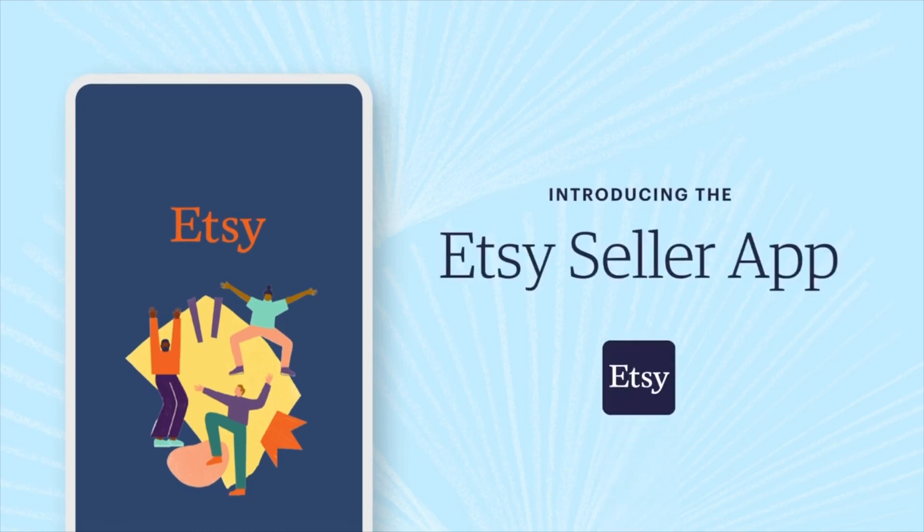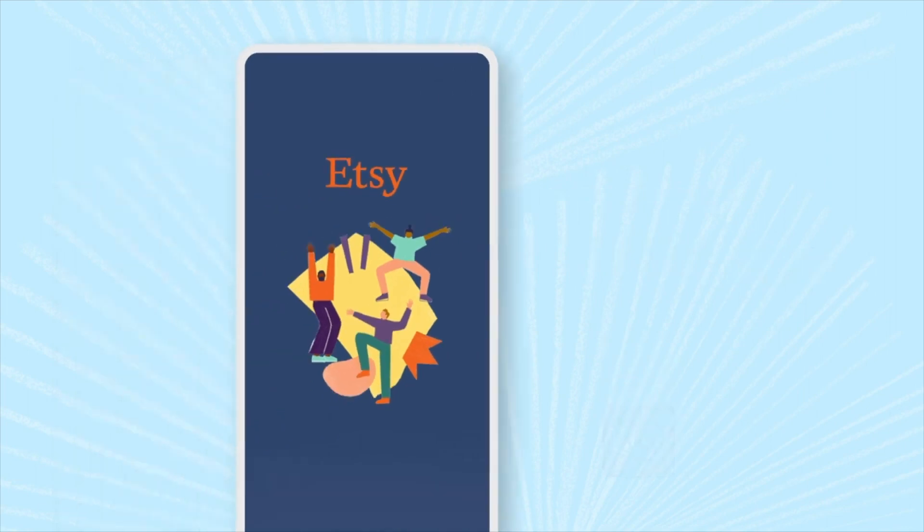The first thing I want to share with you guys is the announcement that Etsy made in the launch of the all new Seller app. Now this app has been around for quite some time, just a lot of people didn't know about it. They were doing a lot of beta testing. Pretty much anyone could use it, some features were available to some sellers, some features weren't, but either way you could use the app. A lot of people just didn't know that it existed.